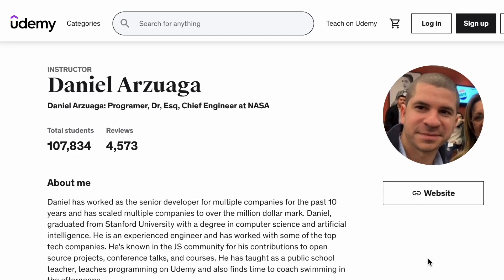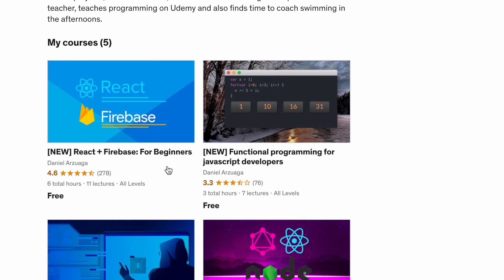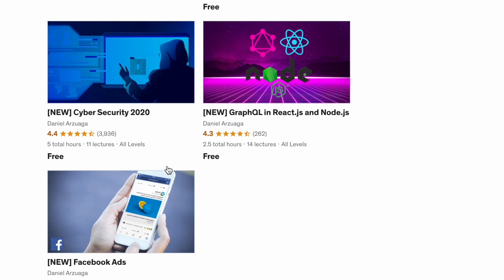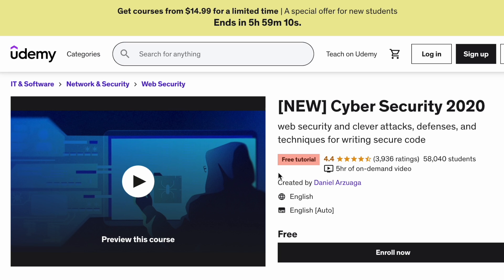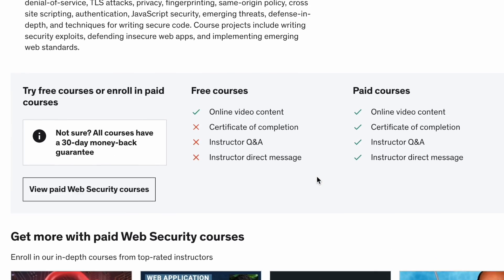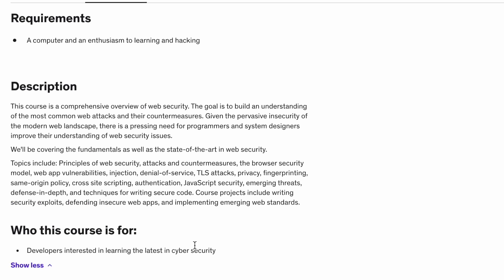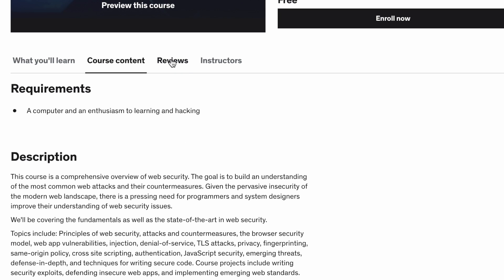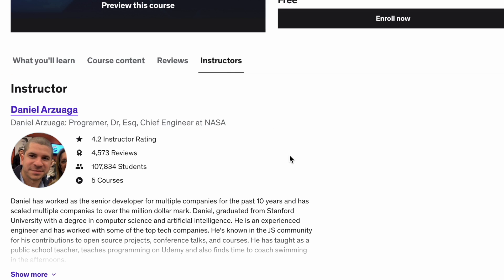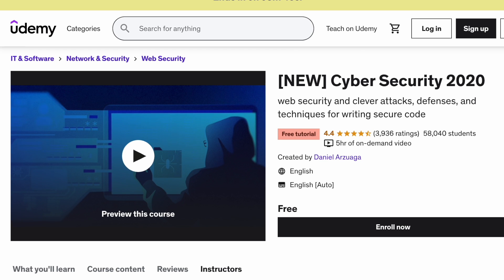The last course I want to discuss is a Udemy course by Daniel Arzuwaga. It's a free tutorial — he has a few free programming courses on Udemy. He is a chief engineer at NASA and graduated from Stanford University. The course was created in 2020 but is still a great resource from someone who has worked in the industry as a developer. The course covers web security attacks, defenses, and techniques for writing secure code, so it's made from a developer's point of view.